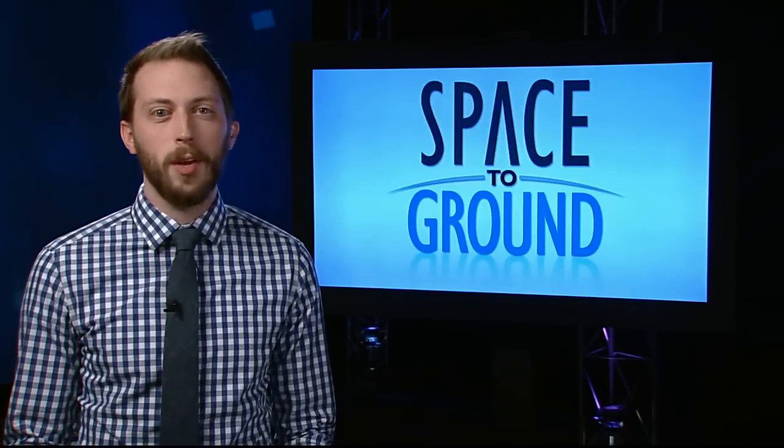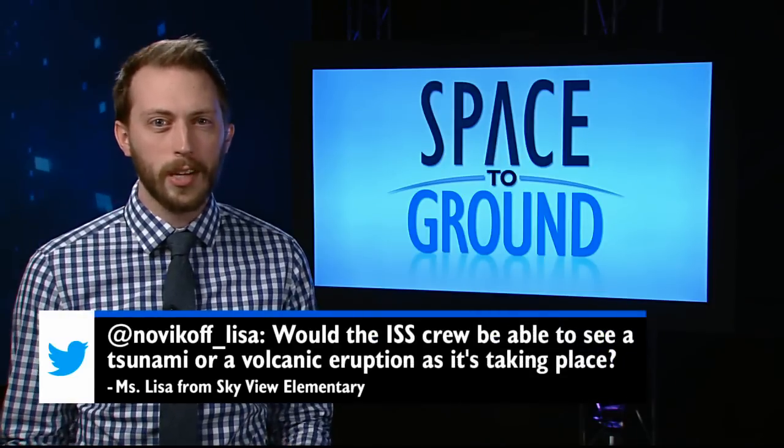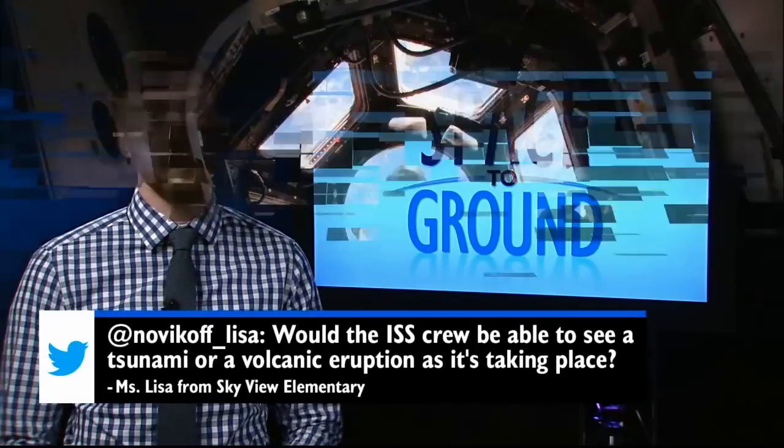This week's question comes from our friends at Skyview Elementary, home of SVTV Channel 6 News. They wanted to know if the crew would be able to see a tsunami or volcanic eruption as it takes place. The answer is yes, and here is some pretty stunning proof.